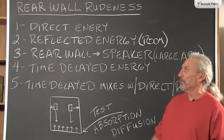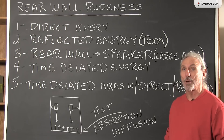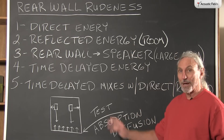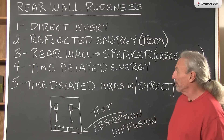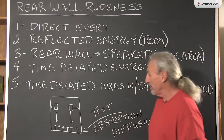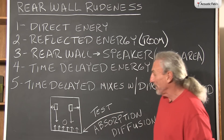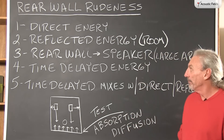Hi everyone, Dennis Foley from Acoustic Fields. Today we are going to talk about the rear wall and how rude it is in our presentations and audio rooms. Let's back up a little bit and deal with what kind of energy strikes the rear wall. We have our direct energy — that's the energy from our loudspeakers, and that's the purest form of energy we can have at the listening position because it doesn't include any of the room sound.